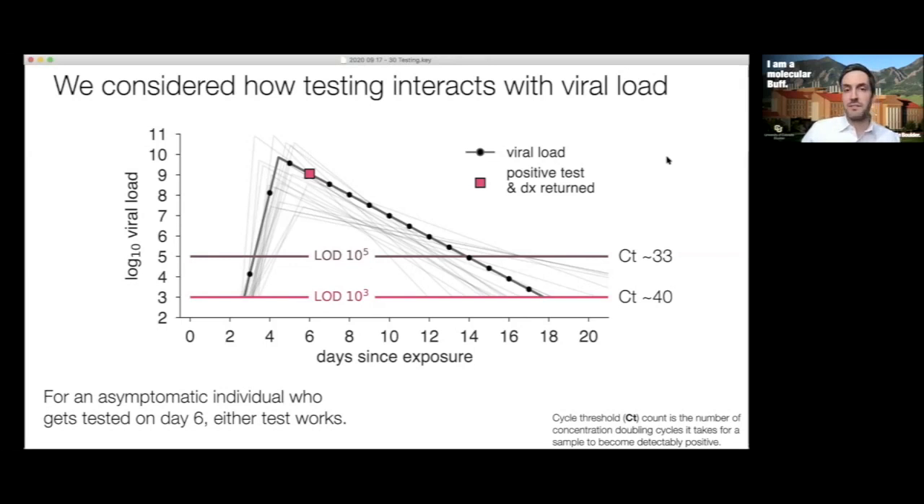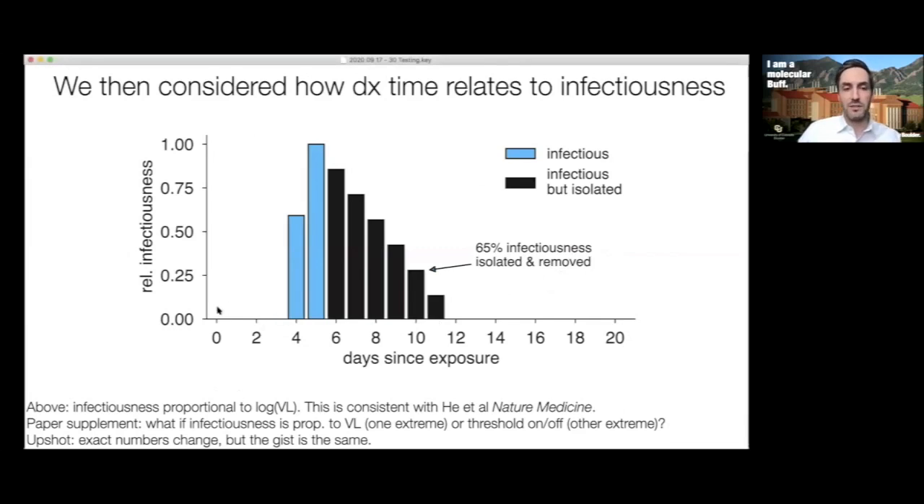Now let's think about how testing interacts with infectiousness. Imagine a person infected on day zero who didn't know until they got a diagnosis on day six. Getting information on day six allows them to isolate and remove 65% of their infectiousness — the blue represents infectiousness they already spread, and the black is what they were able to avoid. In this model, infectiousness is proportional to the log of the viral load, consistent with estimates from Hay et al. in Nature Medicine. We also tested other extreme assumptions in the supplement, and the overall conclusions remained the same.